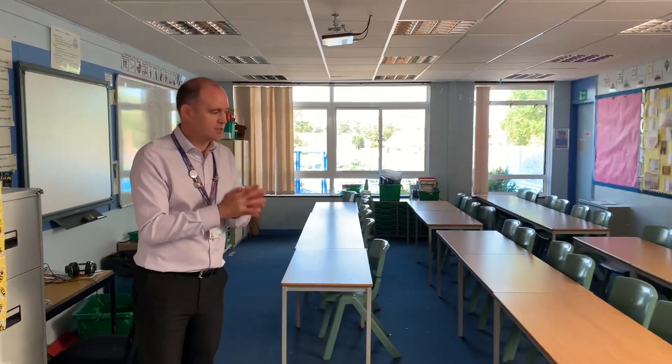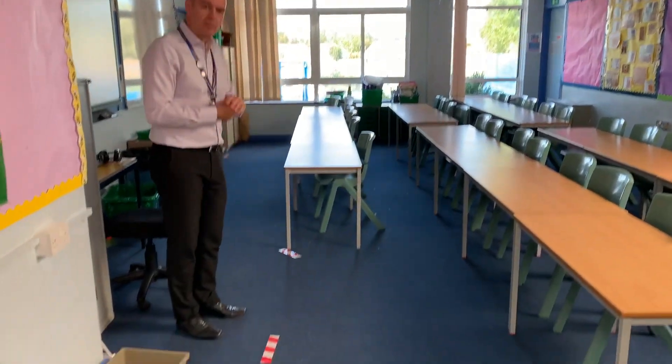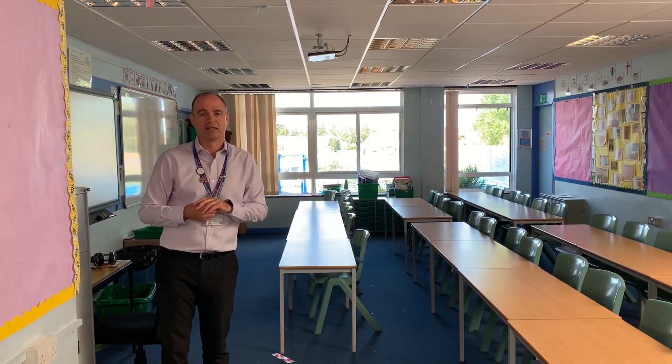Classrooms are not set out in the usual way that we'd want, but they are set out with rows facing forward so that all children are facing the same way. There are also dedicated teaching areas marked out at the front of every classroom to keep staff socially distant from pupils, keeping both pupils and members of staff a little bit safer.